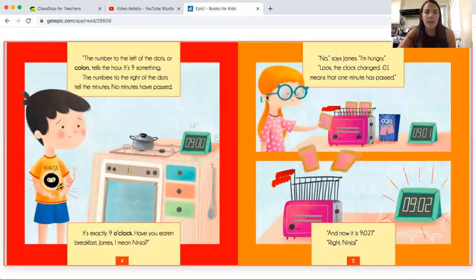The number to the left of the dots, or colon, tells the hour. It's nine something. The numbers to the right of the dots tell the minutes. No minutes have passed — it's exactly nine o'clock. "Have you eaten breakfast, James — I mean Ninja?" "No," says James. "I'm hungry." Look, the clock changed to 9:01. That means one minute has passed, and now it's 9:02.